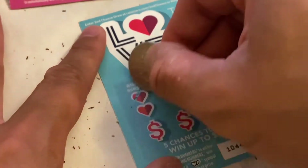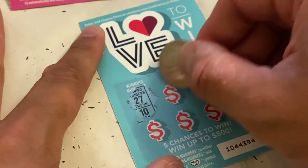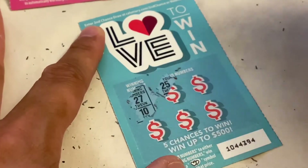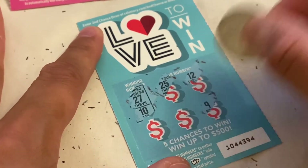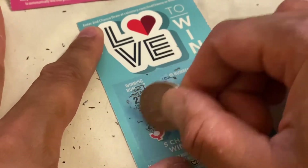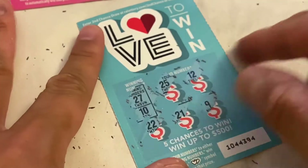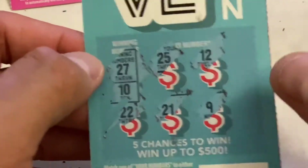Last scratcher. Winning numbers are 27 and 10. We got 25, 12, 9, 21, and 22 — nothing on that one.